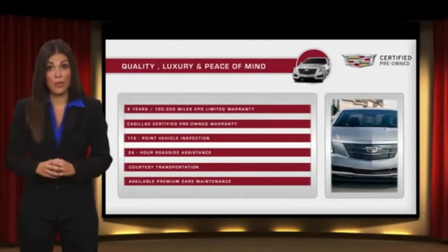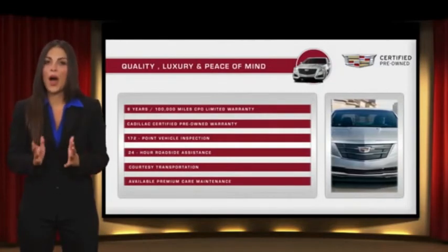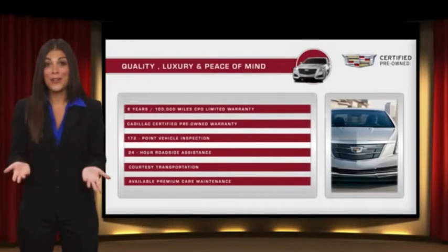With Cadillac certified pre-owned vehicles, the car's past becomes irrelevant. What matters is your future.